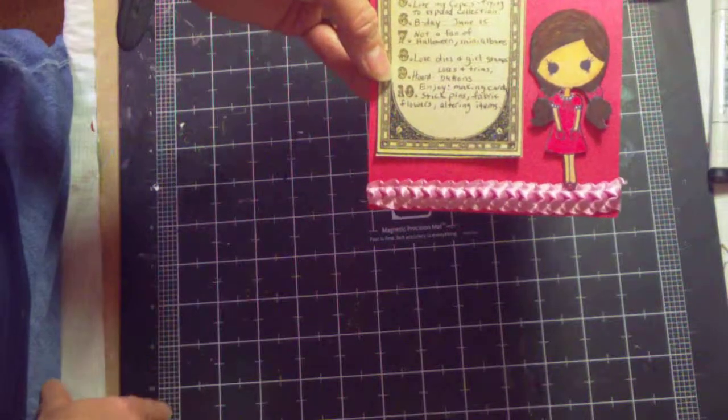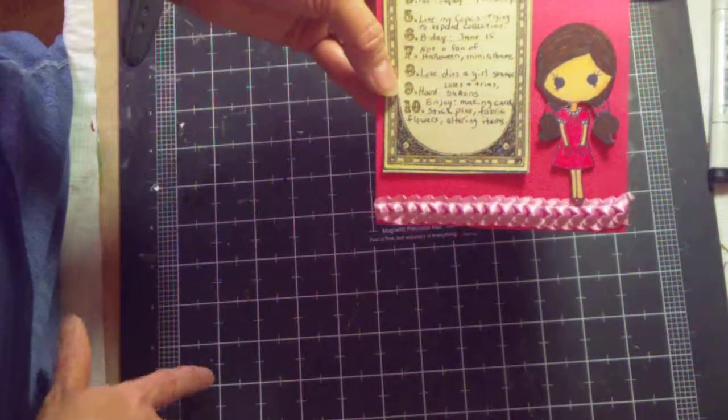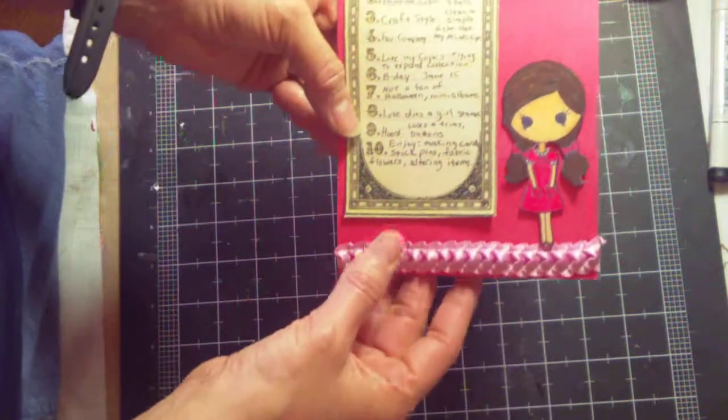I have been scrapbooking the Project Life style way and I like that better than traditional scrapbooking, but scrapbooking is not my first and favorite thing anymore.